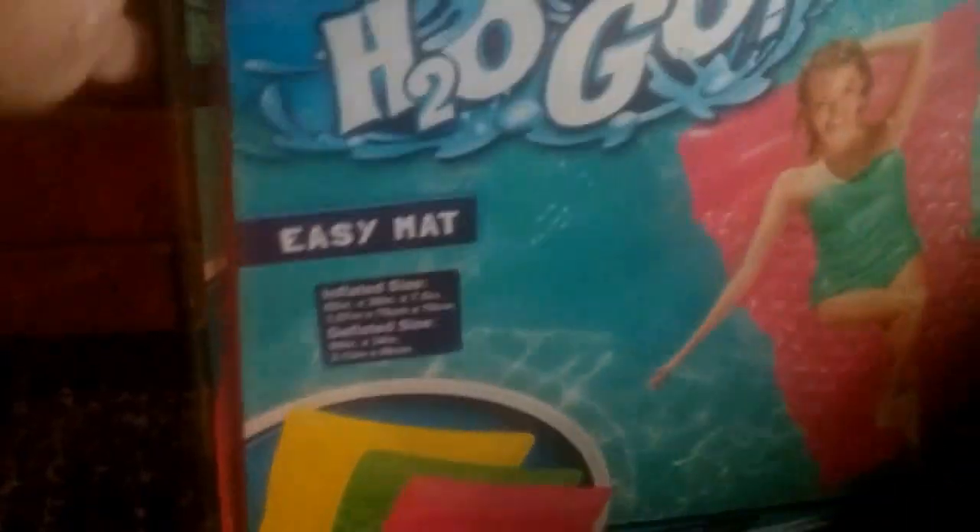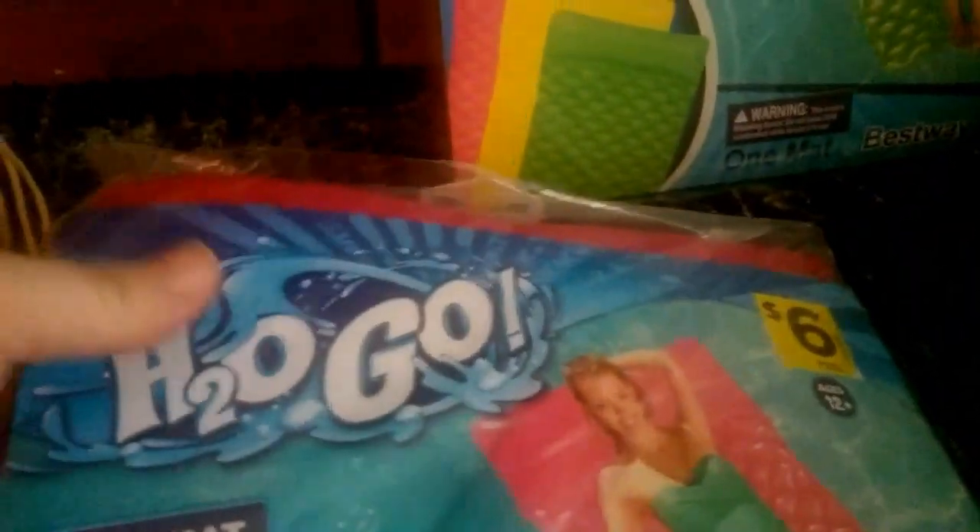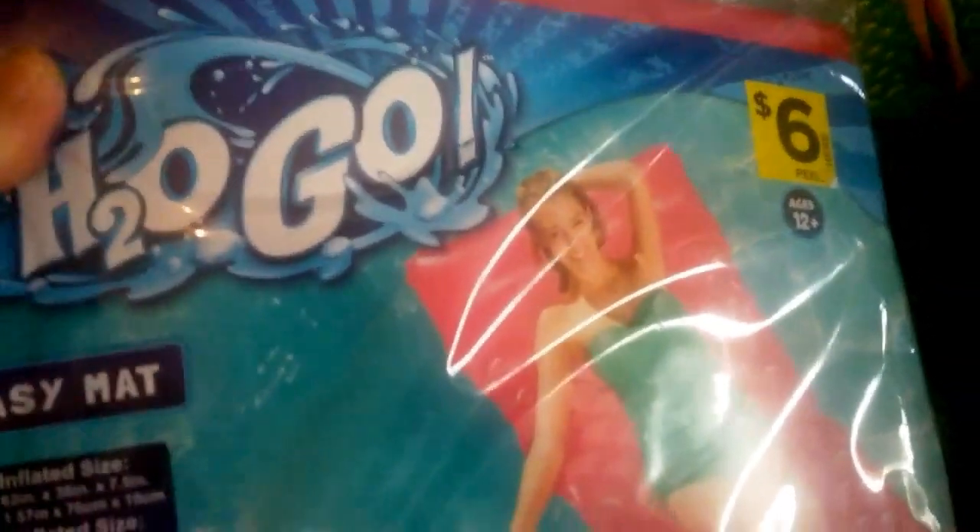I went to Dollar General to get some pool floats. There's one right by my house. These are our favorite ones — they're the waffle ones, and they had them for $6. So I got a green one and a pink one for the pool.